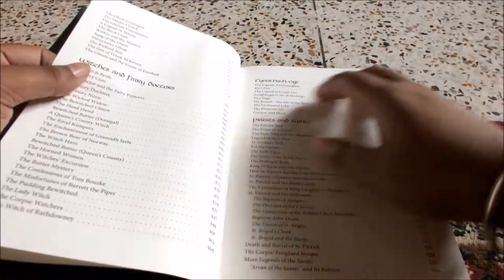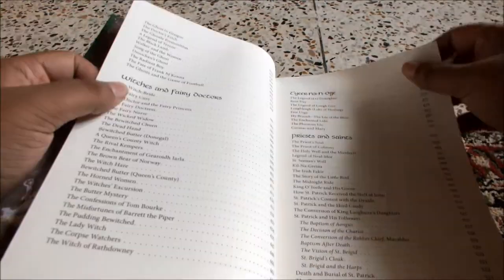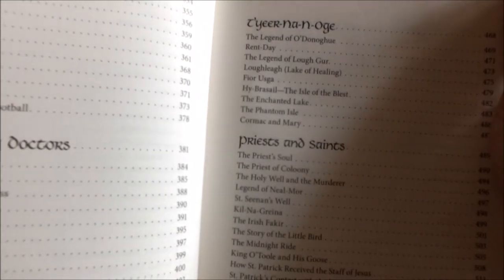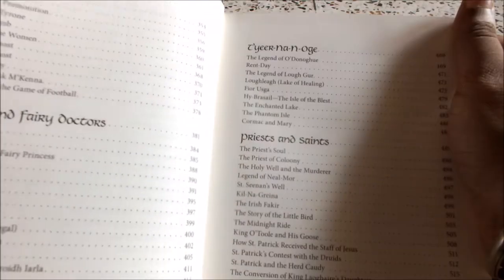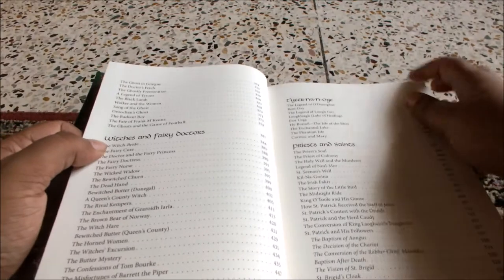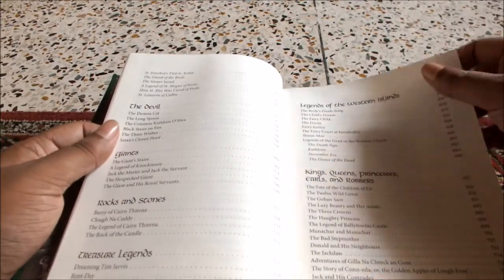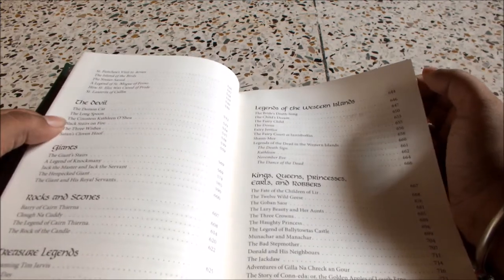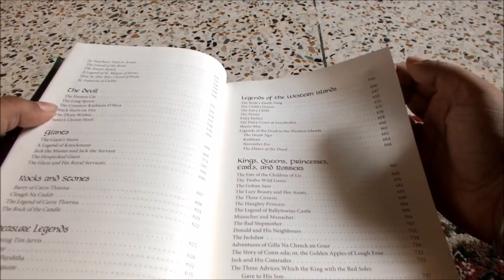Then there's Ghosts, Witches and Fairy Doctors. I have no idea how to pronounce this exactly, but I think it's Tier Naan Oge, then Priests and Saints, The Devil, Giants, Rocks and Stones, Treasure Legends, Legends of the Western Islands, and Kings, Queens, Princesses, Earls and Robbers.